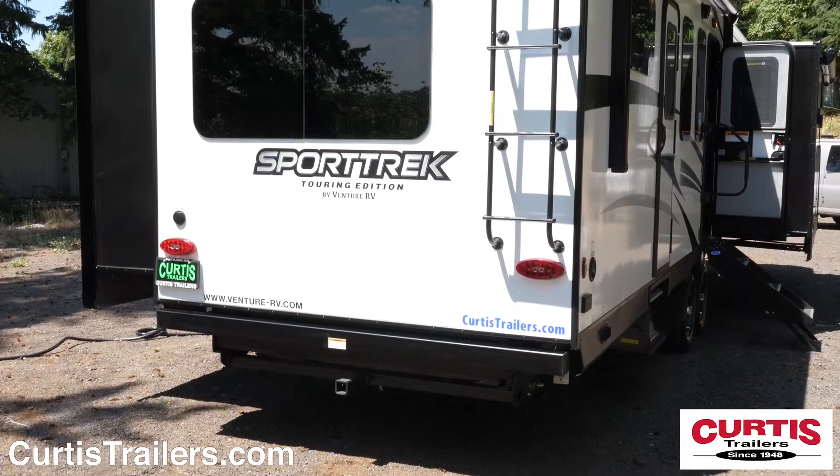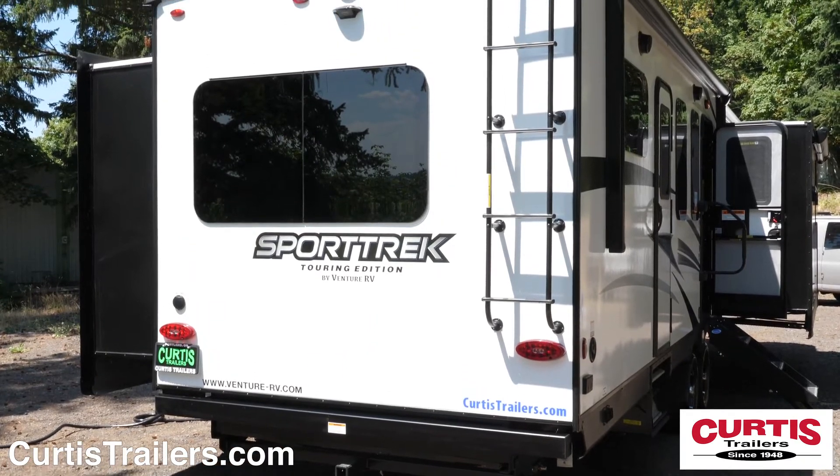In the back, you'll also notice a large window, roof access ladder, and backup camera prep.